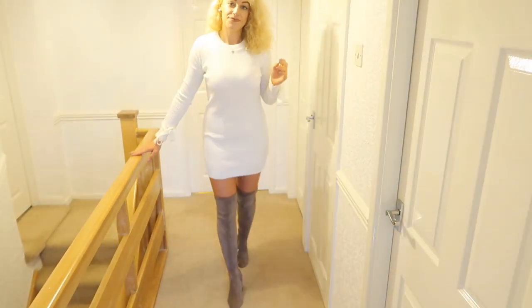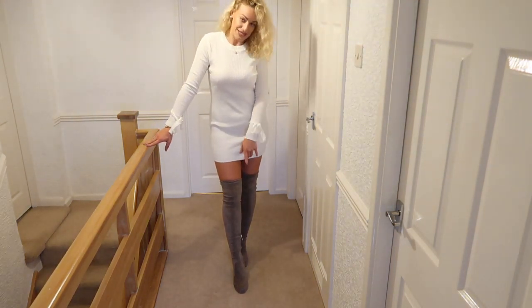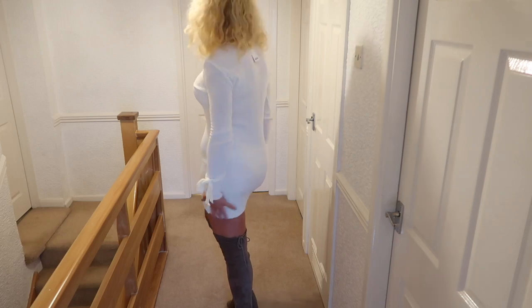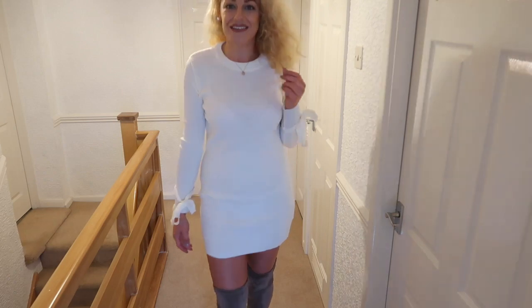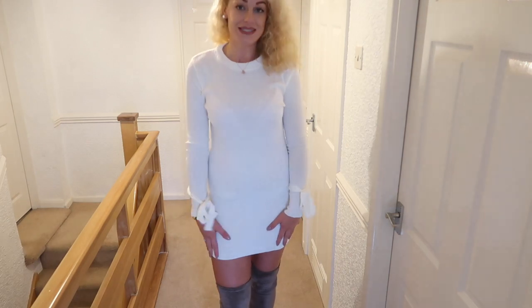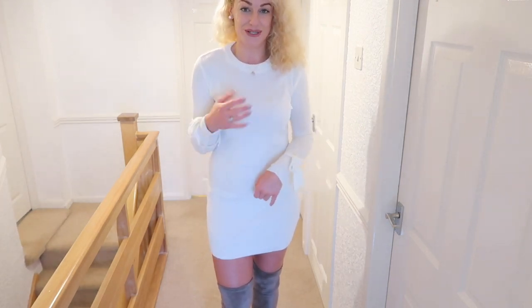I've paired this with my tan over the knee boots — I'll link alternatives below as well. It's probably just long enough for us tall girls, so perfect length for a jumper dress. However, it is a lot thinner, so maybe consider wearing a thermal body underneath to keep you warmer, and a larger or fitted coat over the top would look great.